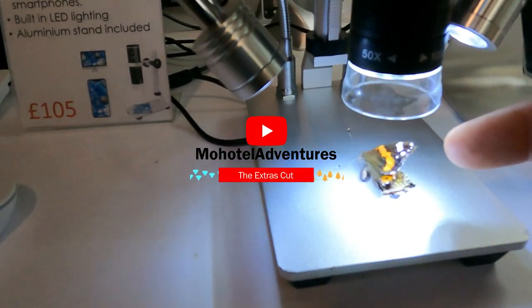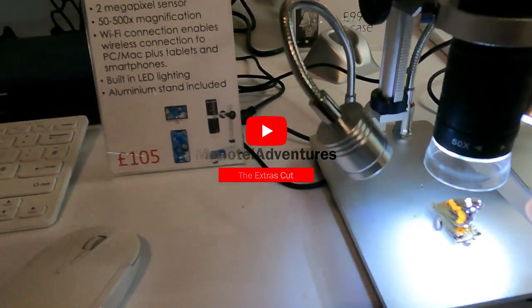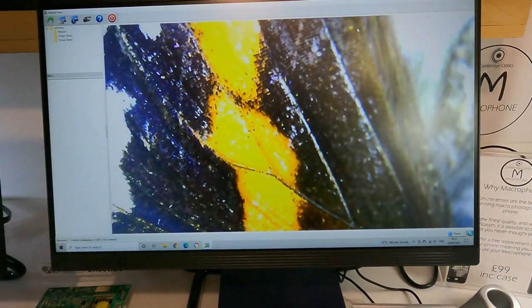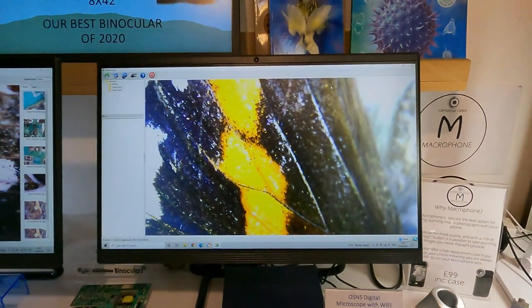Just checking out this microscope and this butterfly in this shop. What it's looking at through there is actually displaying on your PC screen. How good is that?